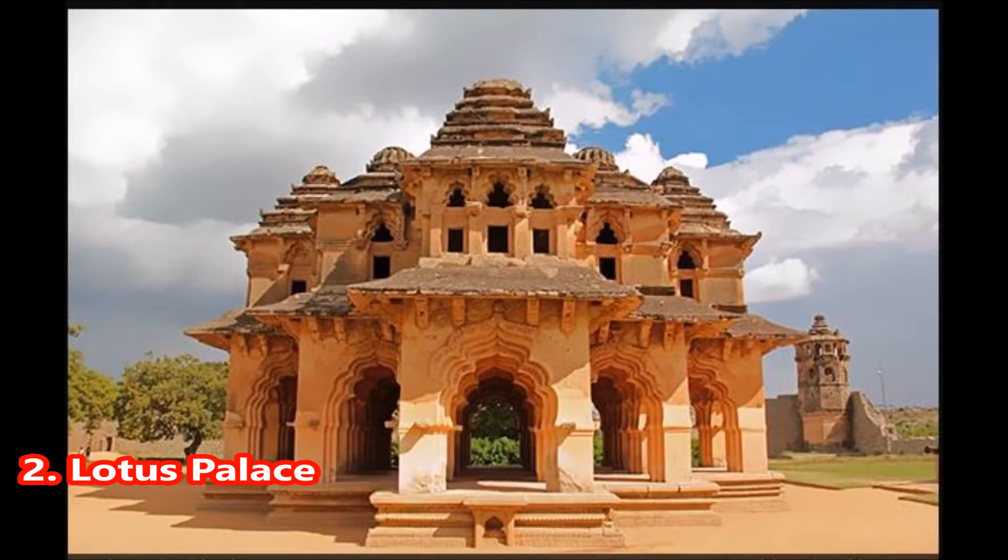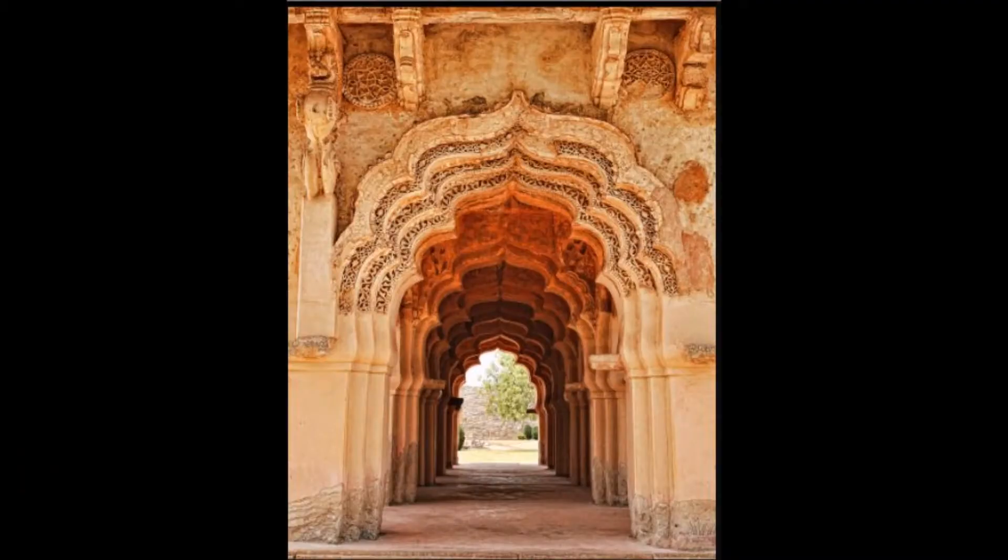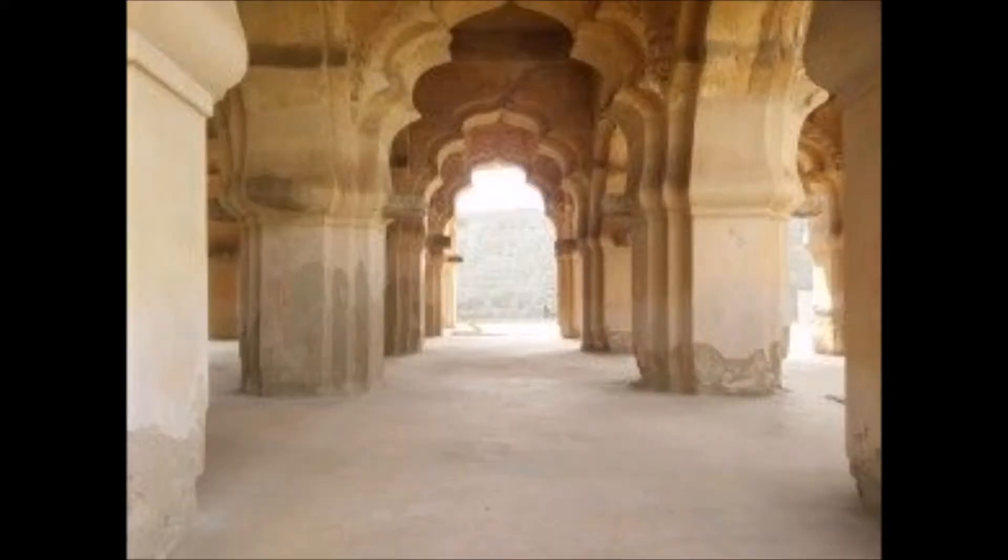2. Lotus Palace, close to the Zanano enclosure, is a monument that stands out in its design and style from most of the structures of Hampi. Another complex for royal women, this one gets its name from the lotus-like dome.